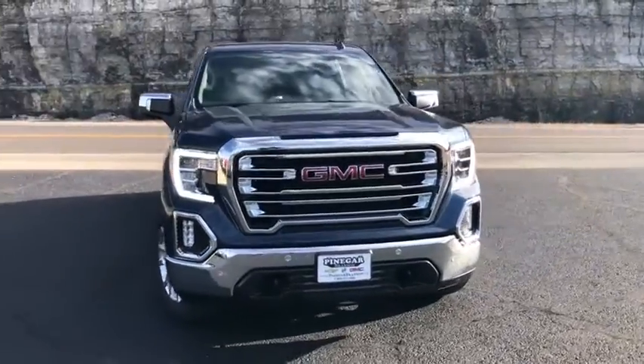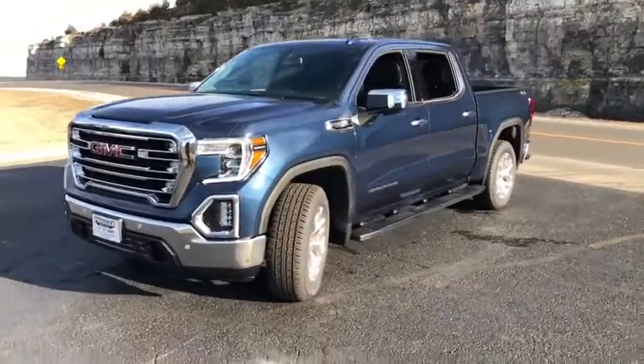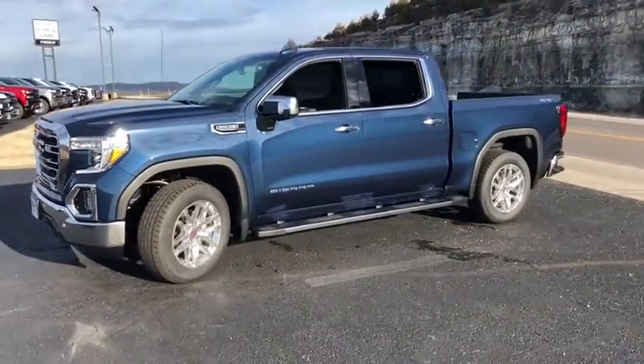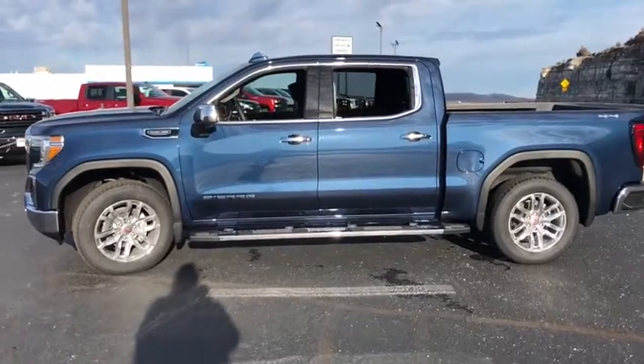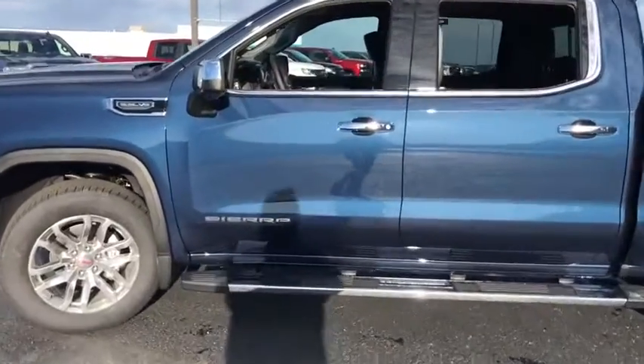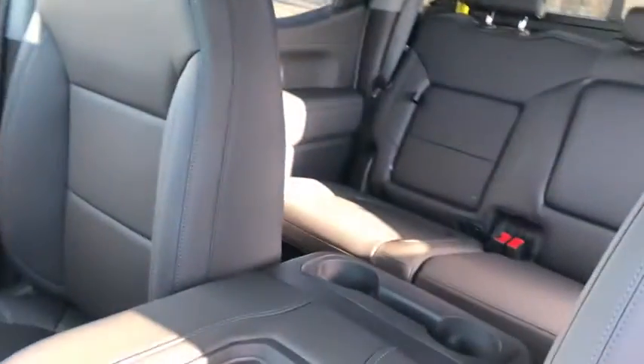Looking for the right vehicle? Check out the 2021 GMC Sierra 1500. The Sierra 1500 offers a five-star frontal and side crash test rating and a combination of mechanics and aerodynamics that give it better conventional V8 fuel economy than any competitor.